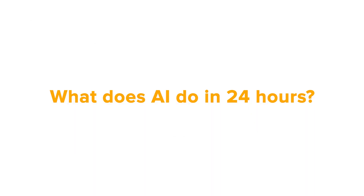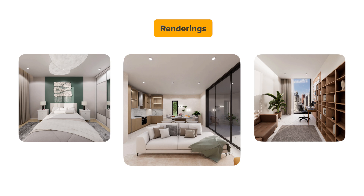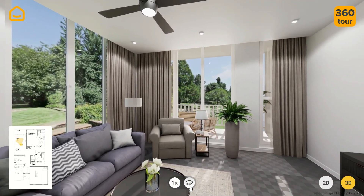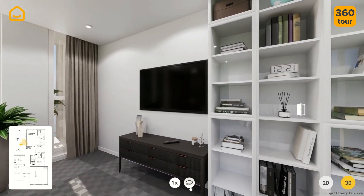What does AI do in 24 hours? Generates detailed 2D and 3D floor plans. Creates high-quality interior renderings. Builds interactive 360-degree virtual tours. Helps showcase properties in the best light, even before construction is completed.